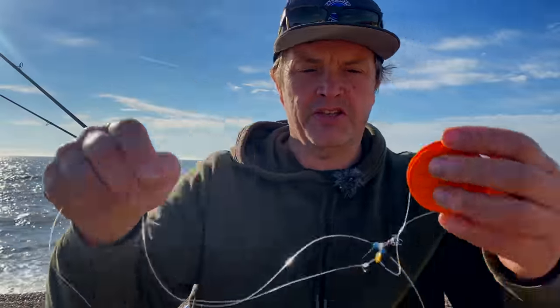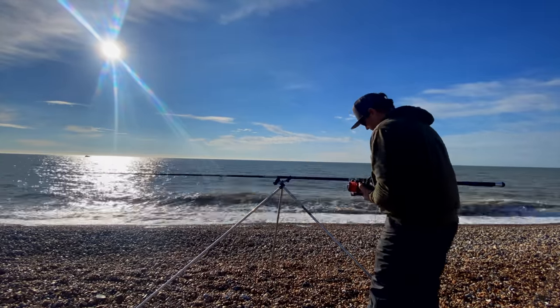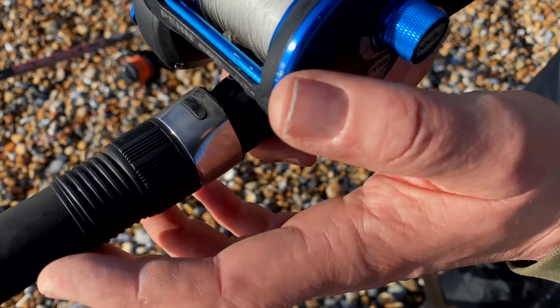Rig wise we've got the cascade rig - we've seen this a lot on the channel. I'm going to use cascade rigs or three hook flappers on two rods. We've got the usual fixed spool on the continental rod and a multiplier on the Daiwa Kenzaki.